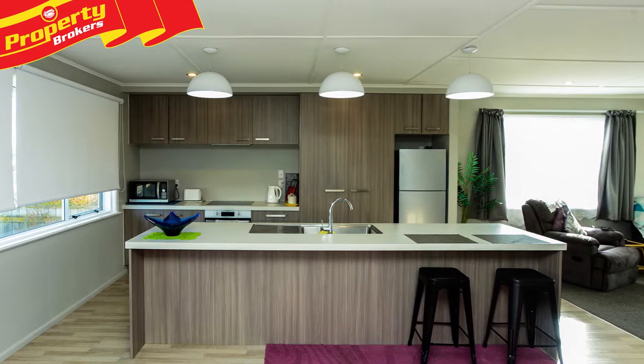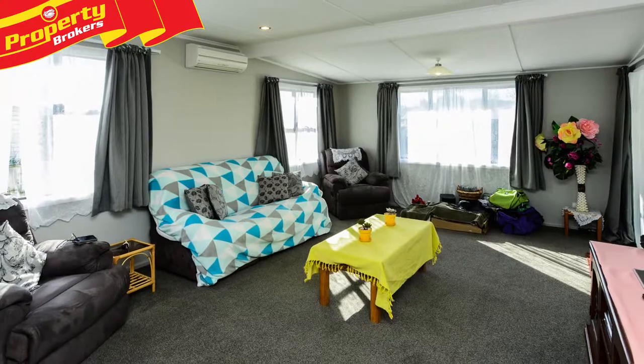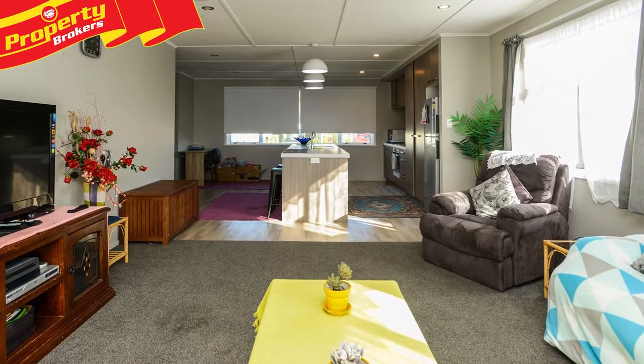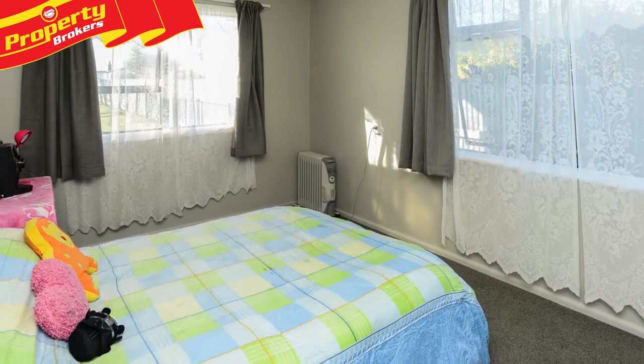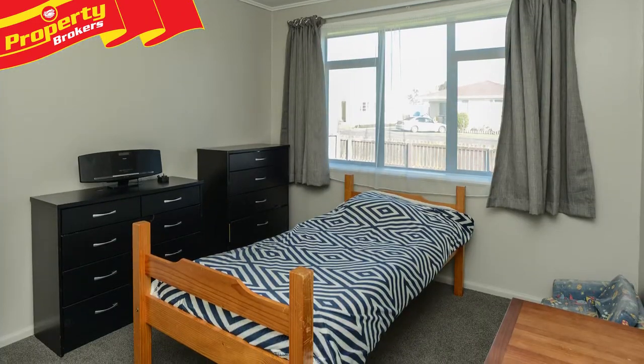Both home and unit have been renovated and have a modern, fresh feel throughout. The three bedroom home is very stylish with a contemporary kitchen and open plan living, new floor coverings plus a fresh coat of paint inside and out. Winter warmth is sorted in both properties with a heat pump and DVS smart vent.